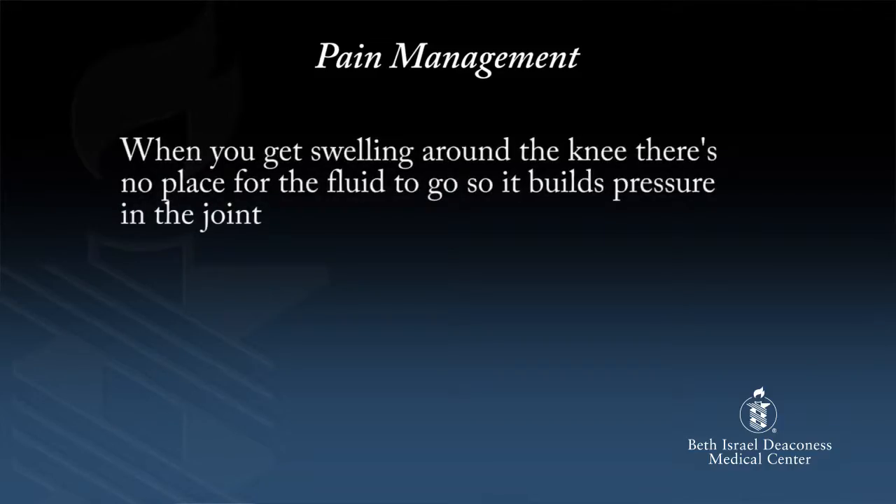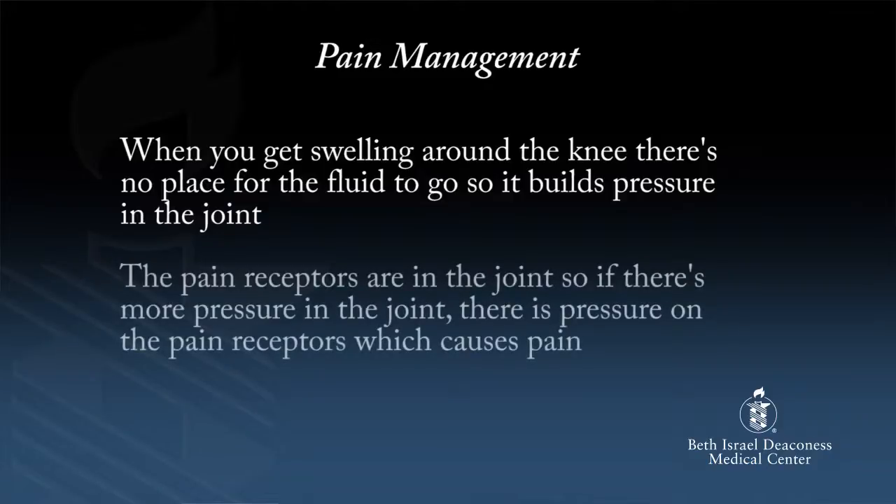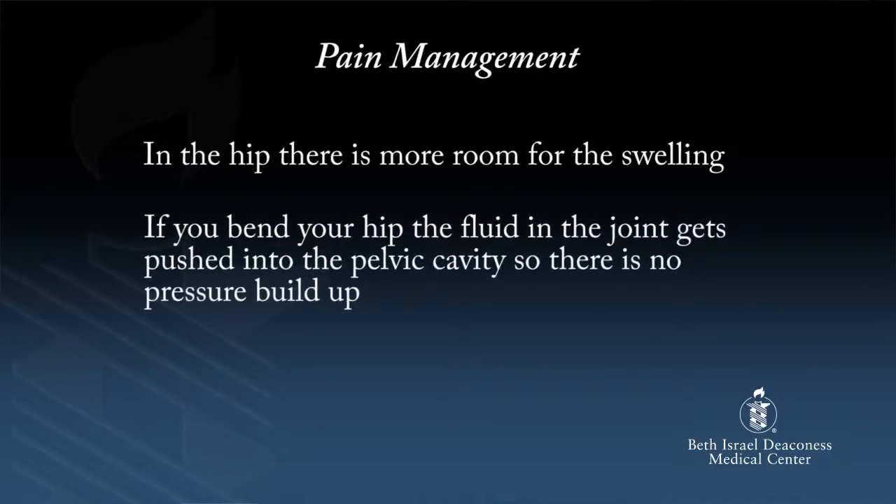The knee is a simple joint — it just bends and straightens. It is a compartmentalized joint. After surgery, your joint will swell as part of the natural healing process. When you get swelling around the knee, there is no place for the fluid to go, so it builds pressure in the joint, pressing on the pain receptors and causing pain. Also, you can sit with your knee straight and walk with your knee straight, so if you are not bending your knee naturally, it can get stiff. The hip is different — there is more room for the swelling. When you bend your hip, the fluid gets pushed into the pelvic cavity, so there is no pressure buildup. Also, you have to bend your hip to move — you can't sit on the edge of the bed without bending your hip. These are the reasons why knees tend to get more stiff than hips.